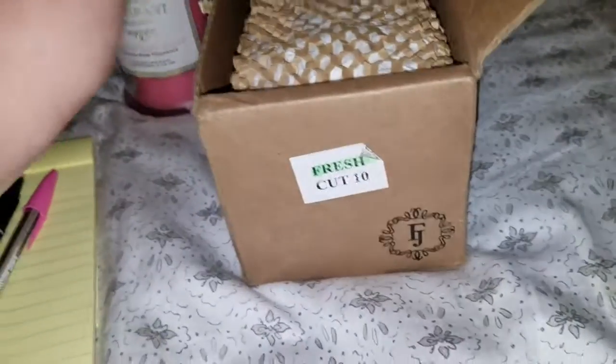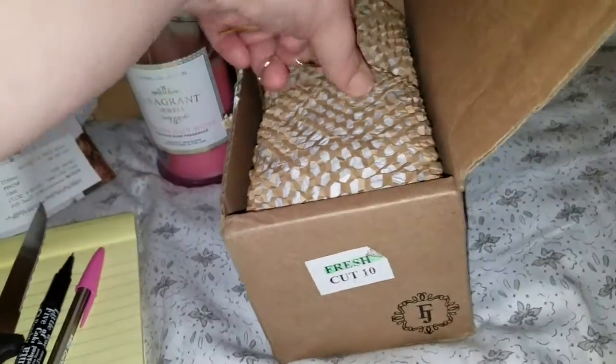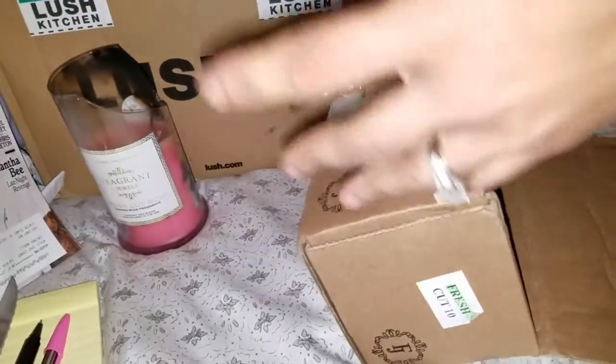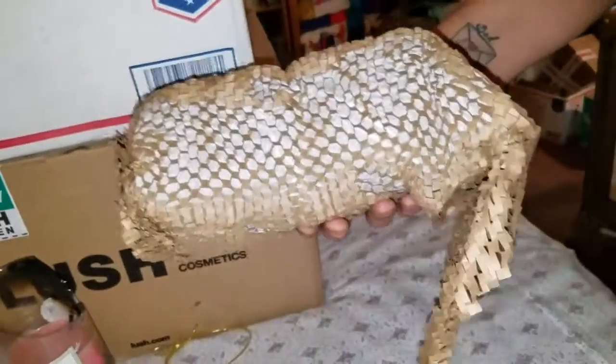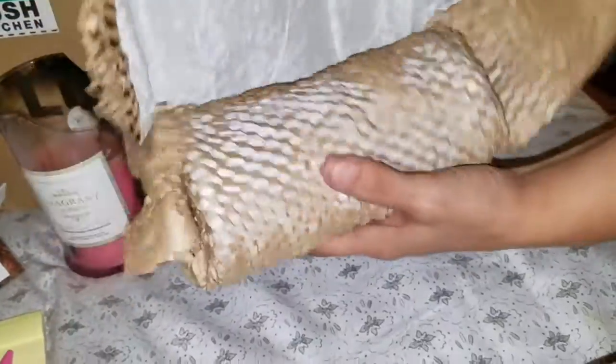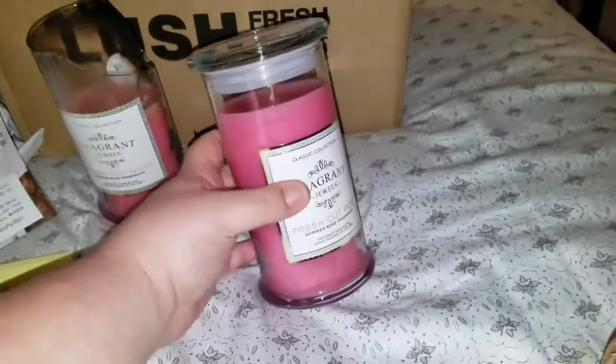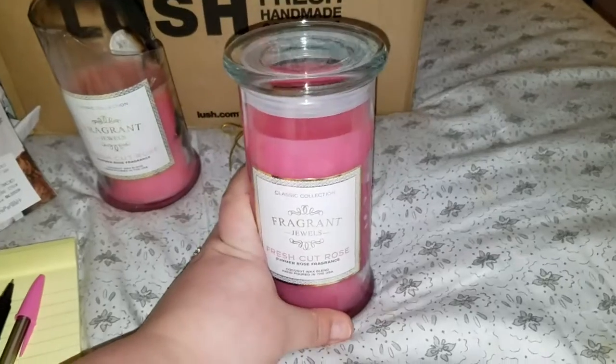They were nice enough to replace it free of charge. My assistant is going to unravel it now — don't worry, if your candle comes it won't break. They were so apologetic. They said it normally doesn't happen but it is a rarity and has happened in the past.